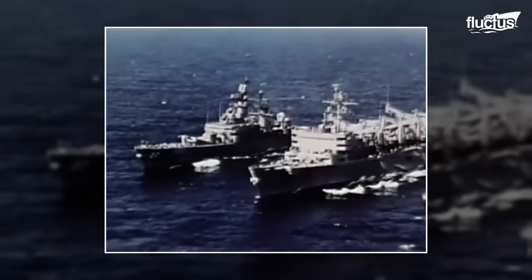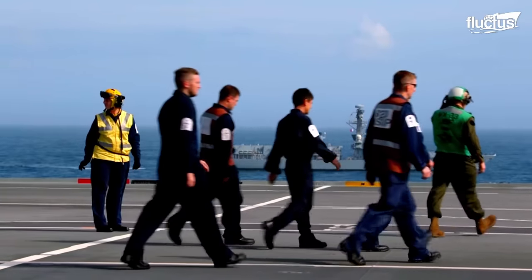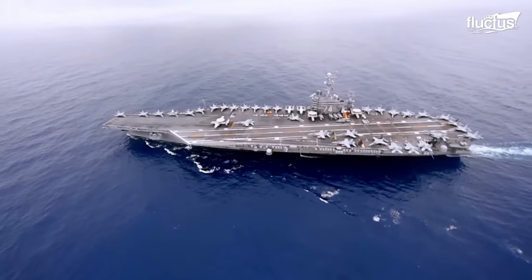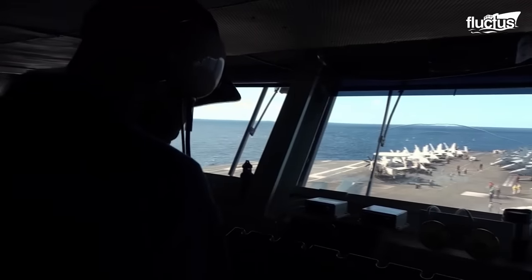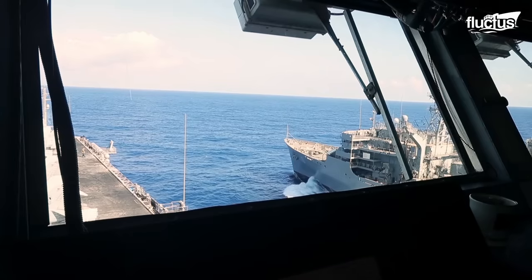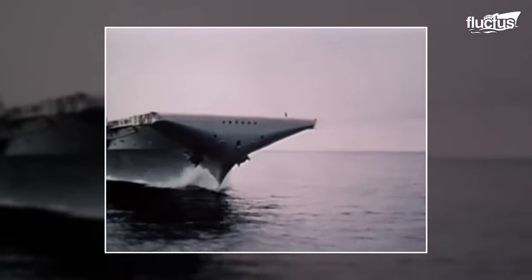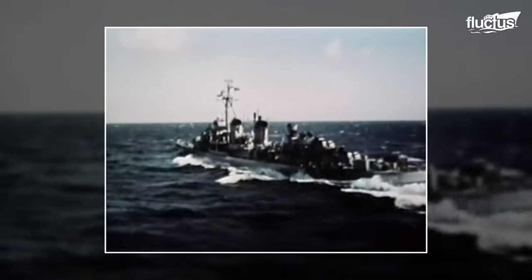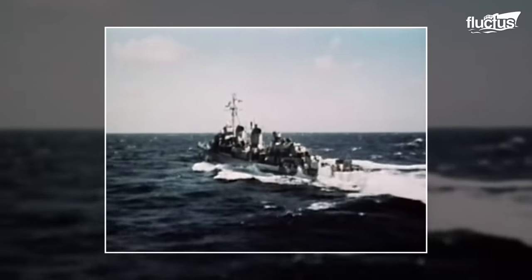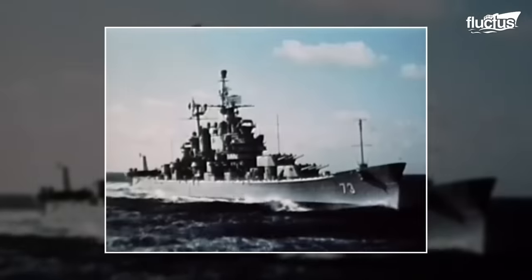In 1899, the Navy began experiments for Underway Replenishment, an innovative refueling method that enables replenishment of ships while underway. The declaration of World War I marked a turning point. Back then, the Navy decided to conduct its first Underway Replenishment to 35 destroyers to extend their operational range and stay deployed for prolonged periods.